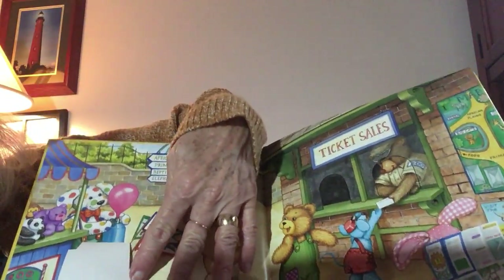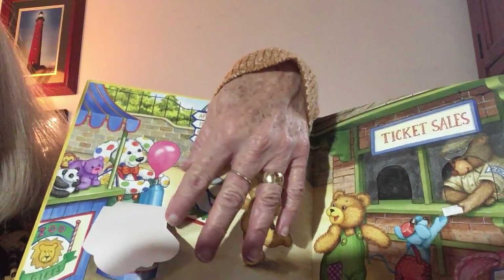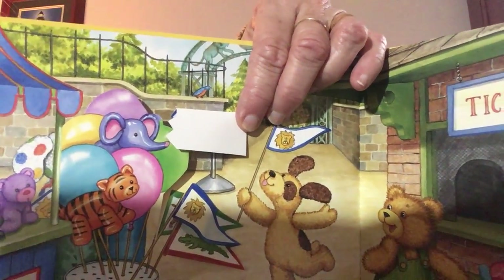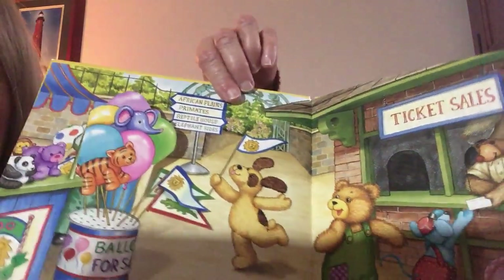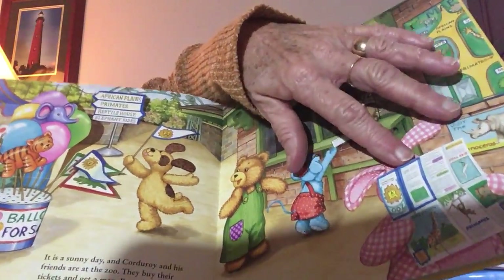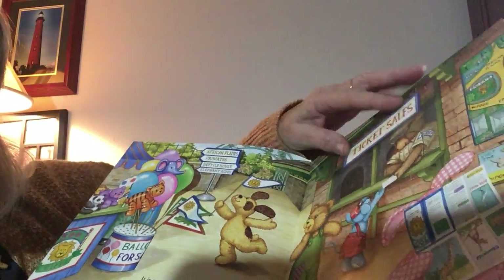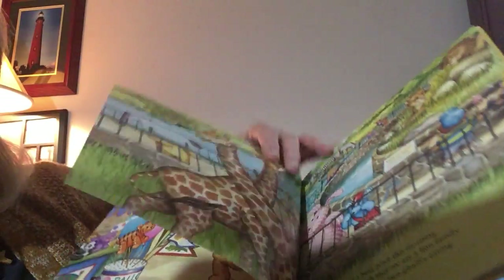Oh look — that funny, funny polka dot puppy dog is blowing up a pink balloon. And there's another flap — I think that's a little bird behind the sign. The sign tells you the directions, which way to go for the different things at the zoo. And over here — oh look at that! That pink gingham bunny rabbit is reading his map to the zoo. Alright, let's turn the page.